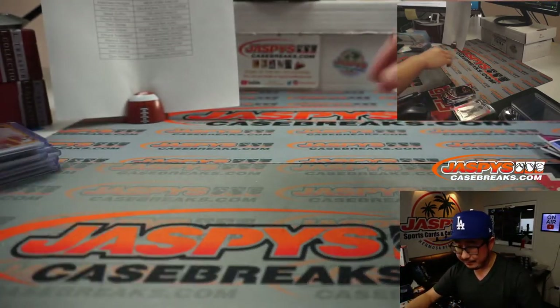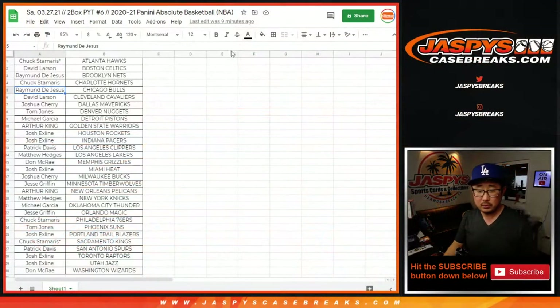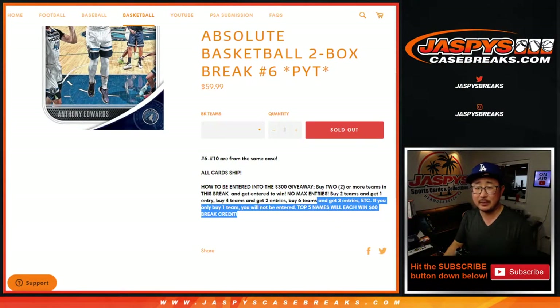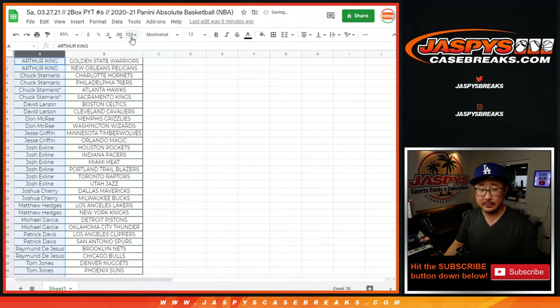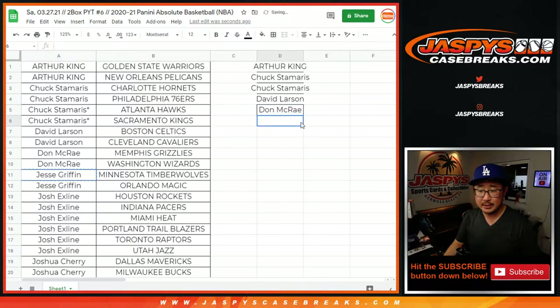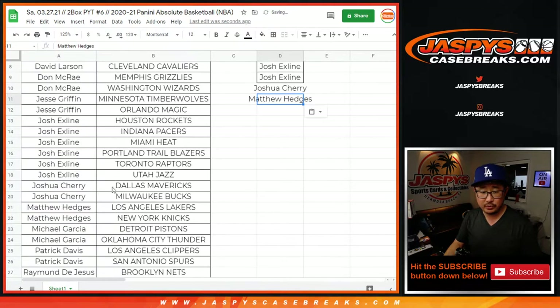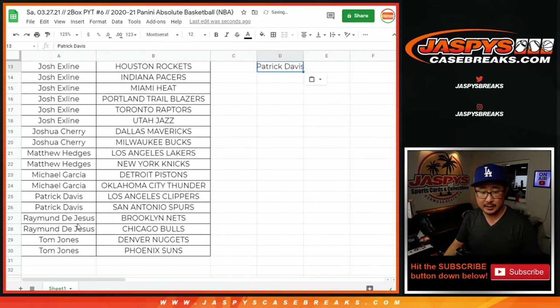And there you have it — now let's give away some money. Arthur bought two — that's an entry. Chuck has four total — that's two entries. David Larson with two — that's an entry. Don with two — that's an entry. Jesse with two — that's an entry. The X-Line back in the action with six — that's three entries. Joshua with two — that's an entry. Matthew Hedges with two — that's an entry. Michael with two — that's an entry. Patrick with two — that's an entry. Raymond with two — that's an entry. And TJ with two — that's an entry.